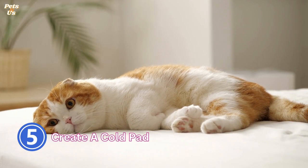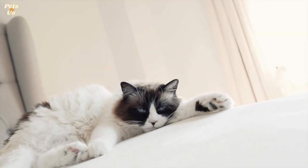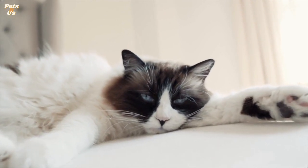5. Create a cold pad. Damp towels or an ice pack wrapped in a towel are great options to provide your cat some relief from the heat. Put the towel down in a place your cat likes to relax, or place the ice pack into their bed. Your cat will be able to lay on or near the cold pad, and this will keep their temperature down.